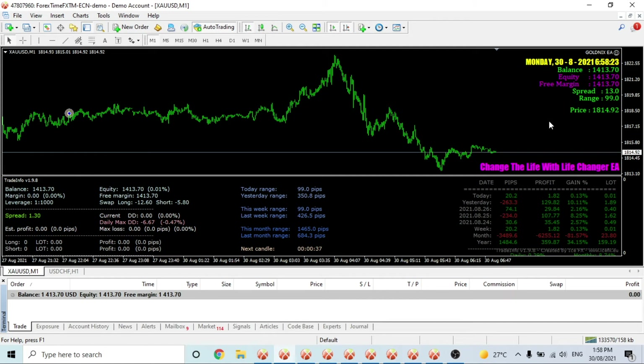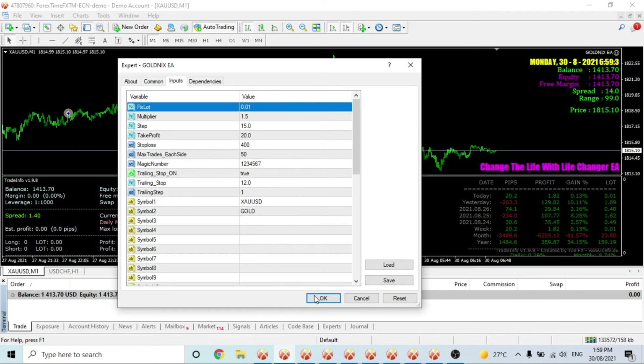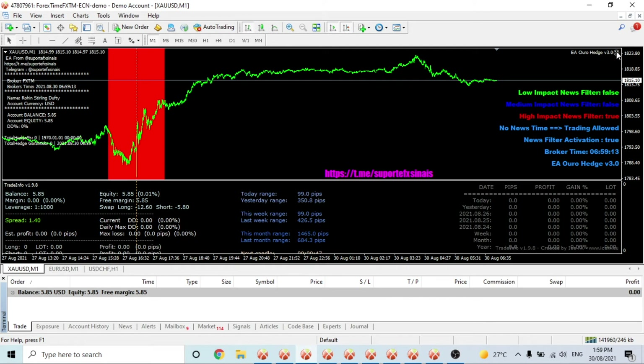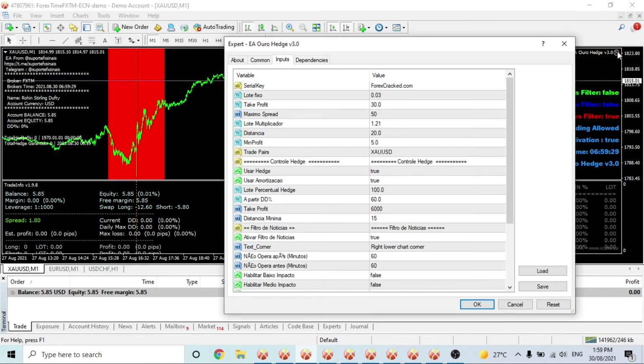Gold Nix — I've changed the settings after it went down to $1,000. For the month it's down $6,255, but this week it's up $82 so far. I changed the multiplier to 1.5, step of 15, take profit of 20, and have a trailing stop on, starting back at 0.01 lots. I think I'll get rid of this EA in favour of another one. I had it on 0.03 lots to start with a multiplier of 1.21 and a distance of 20 and it still blew all that money, so be really careful.